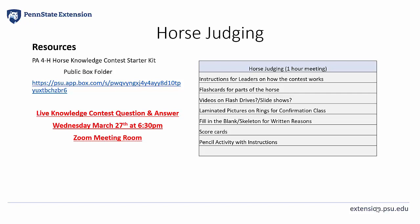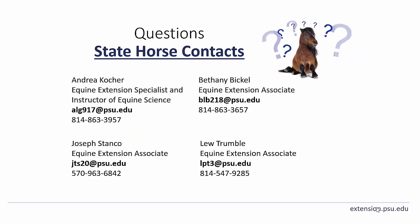There will also be a live knowledge contest question and answer session offered on Wednesday, March 27th at 6:30 p.m. in a Zoom meeting room. This is an opportunity for educators, volunteers, coaches, and team members to log in from home or their county extension office and ask any questions they may have on any of our three knowledge contests. If you have any questions on any of the topics we've been covering, please don't hesitate to reach out to myself or anyone listed here. Thank you all for watching and good luck.